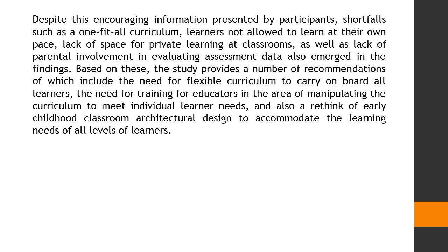Despite this encouraging information presented by participants, shortfalls such as a one-fit-all curriculum, learners not allowed to learn at their own pace, lack of space for private learning at classrooms, as well as lack of parental involvement in evaluating assessment data also emerged in the findings.